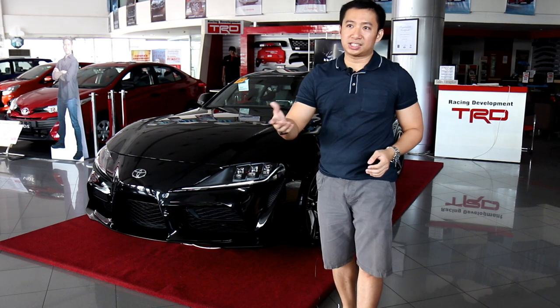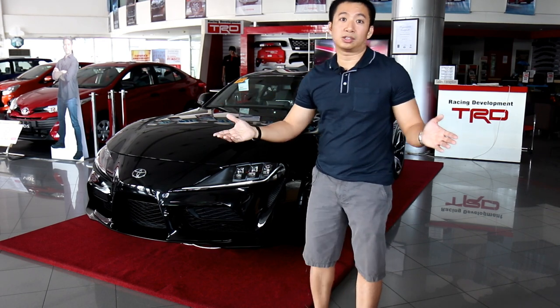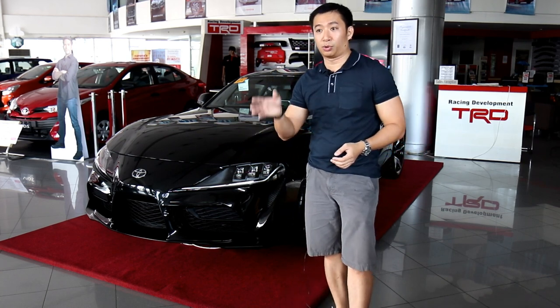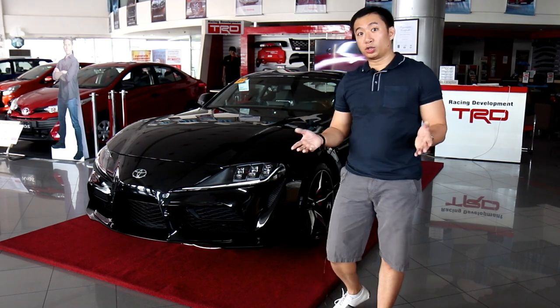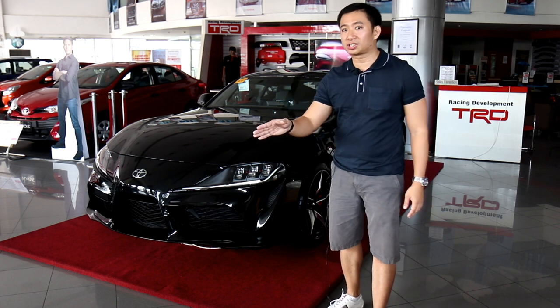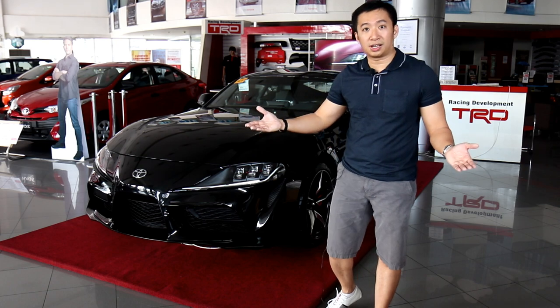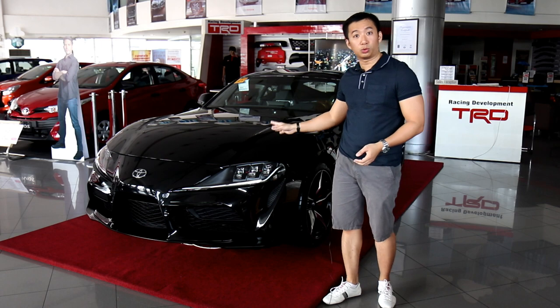The Toyota 86, since I mentioned it, was developed with Subaru but turned out to be a great car for what it is — a track-ready, tunable sports car that you could just toss around in the curves. For the Toyota Supra, we're going to see where it slots in the performance car arena and what kind of performance the potential owner would expect.